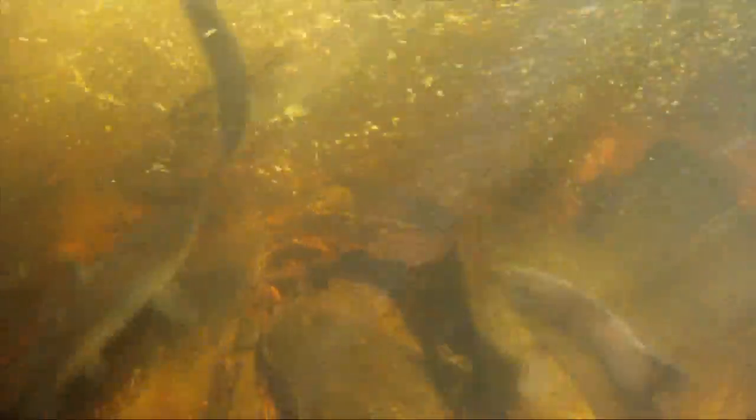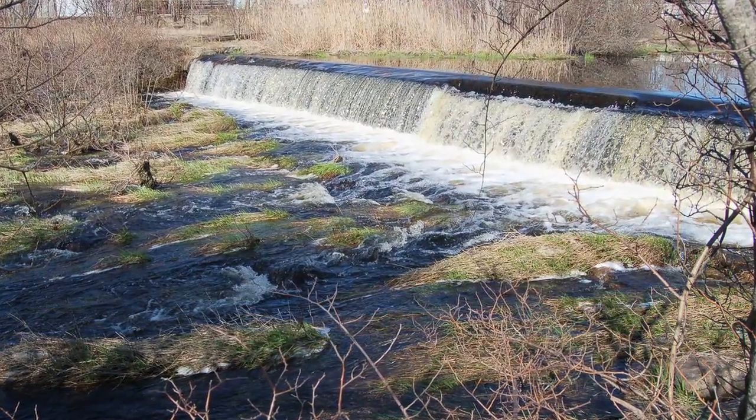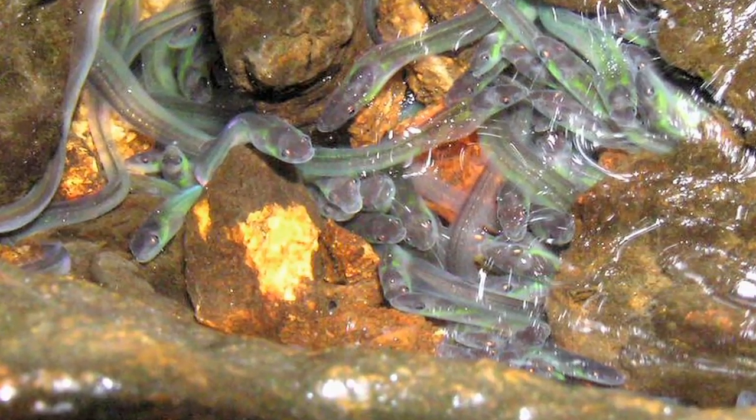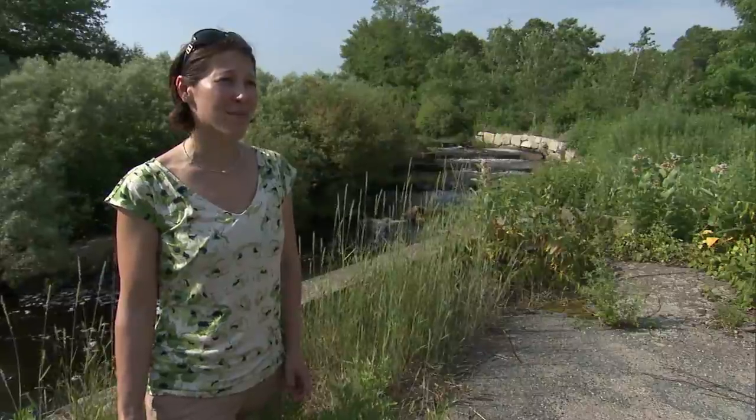What was happening is diadromous fish species like river herring and eels would try to make their way up into the freshwater reaches of the river, but they couldn't because of the dam. They were hitting their heads against a wall, literally. And so the challenge is to take out the dams that are no longer serving any use.